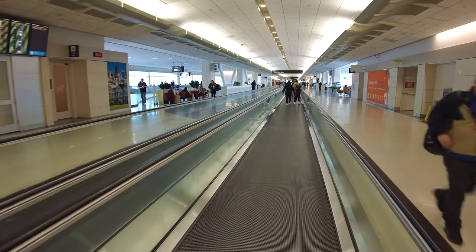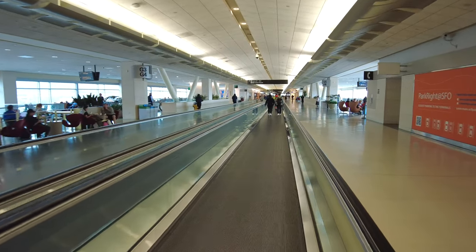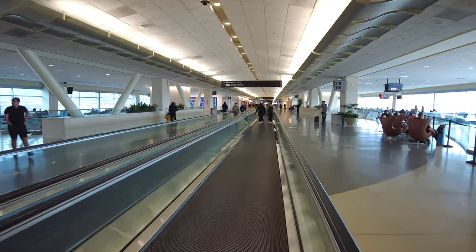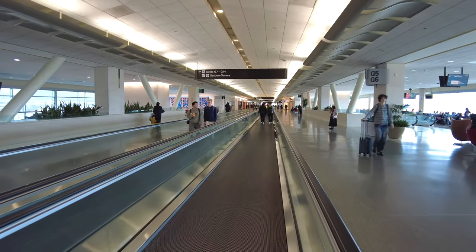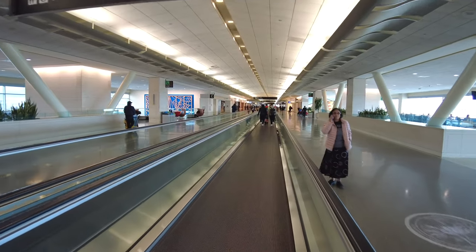In the middle of the terminal they've got people movers to help you walk to the end. San Francisco is a super big connecting airport so a lot of people are often rushing to their flights, because the weather here can be really foggy which leads to a lot of flight delays coming in. If you're connecting through San Francisco International Airport, I would allocate at least three hours for your connection. I flew in today from Orange County and my flight was delayed an hour and a half getting here.